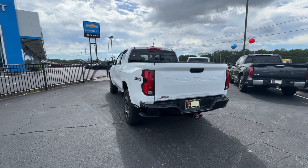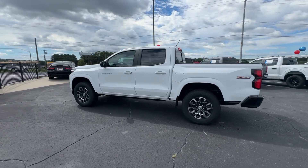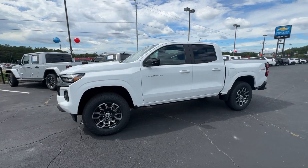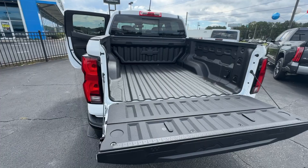Heated steering wheel. Apple CarPlay and/or Android Auto. Pre-collision system. Intelligent auto on/off high beams. Wireless charging station. Navigation system. Keyless entry. Heated driver's seat. Satellite radio. Fog lamps.